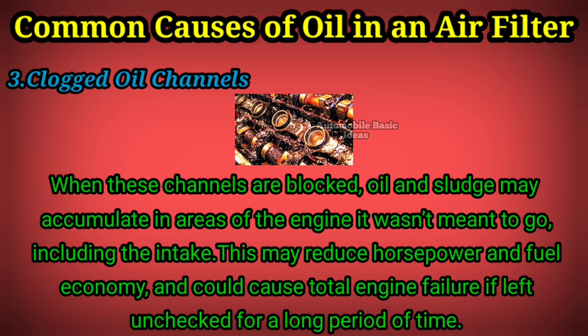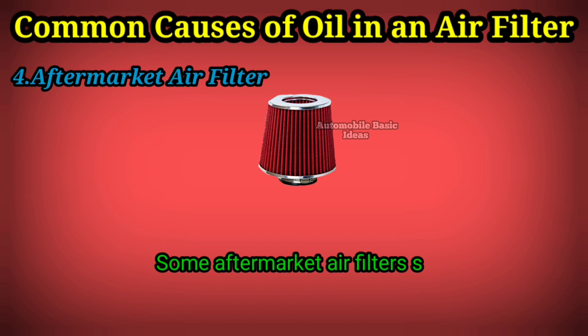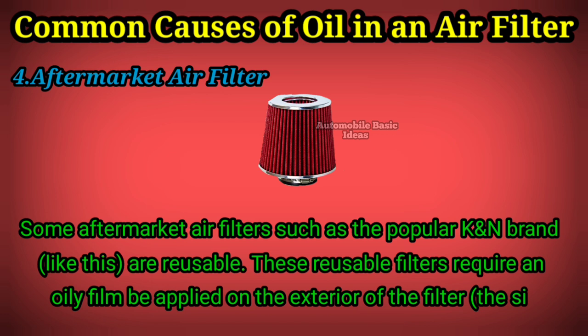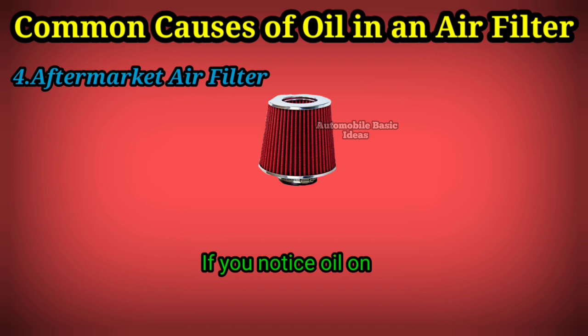Aftermarket Air Filter. Some aftermarket air filters, such as the popular K&N brand, are reusable. These reusable filters require an oily film be applied on the exterior of the filter — the side facing away from the engine — before use. If you notice oil on the inner side of the air filter, you or a previous owner may have applied too much oil. Follow the filter manufacturer's recommendations for how to clean and prep the filter before use or reuse.